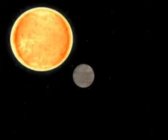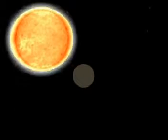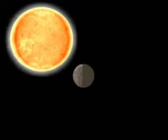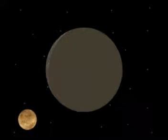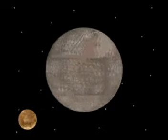As Mercury has very little gravitational force and is nearer to the Sun, there is only a very thin layer of atmosphere surrounding it. This layer consists of oxygen, potassium, and sodium vapors. Because of the minimal atmosphere, there is very little difference between day and night temperatures.